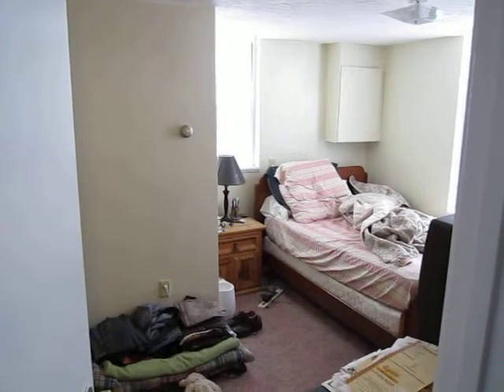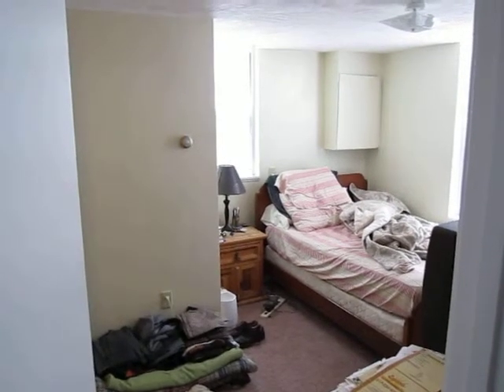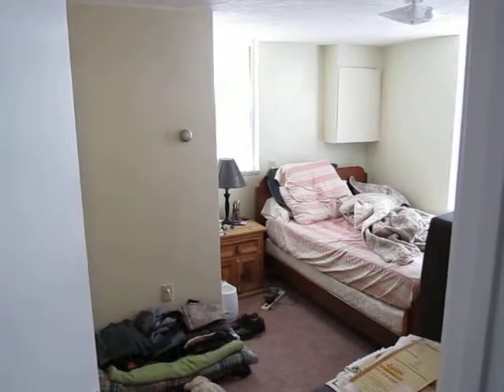Prestige Rental Solutions videotaping a three-bedroom, two-bath, two-level unit on Chester Hill Ave in Brighton Center.